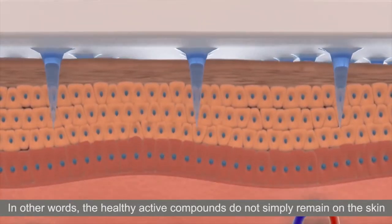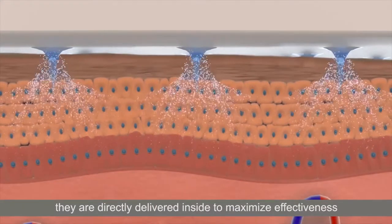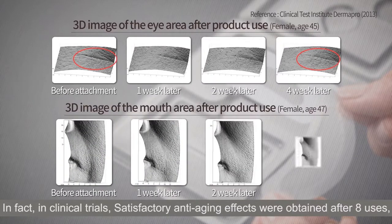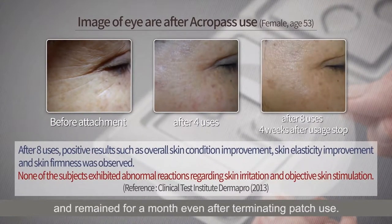In other words, the healthy active compounds do not simply remain on the skin — they are directly delivered inside to maximize effectiveness. In fact, in clinical trials, satisfactory anti-aging effects were obtained after 8 uses, and remained for a month even after terminating patch use.